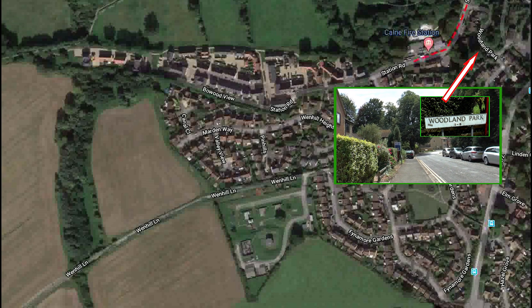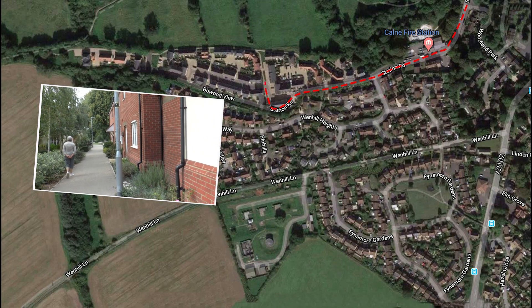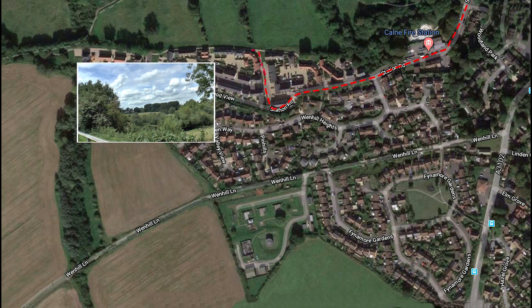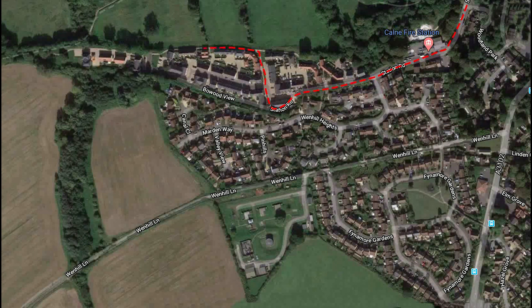Turn right past the fire station until you meet Bowwood View. This is pedestrianised with houses on the right. Turn left at the end and this section is overlooking the River Marden Valley on your right.